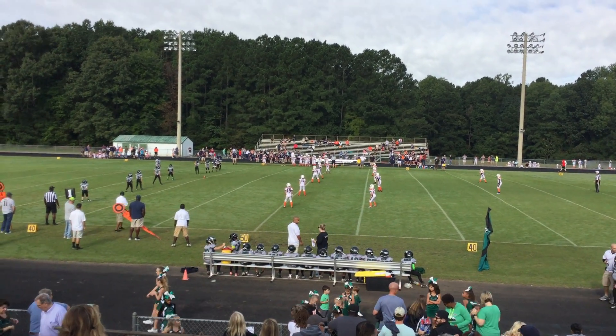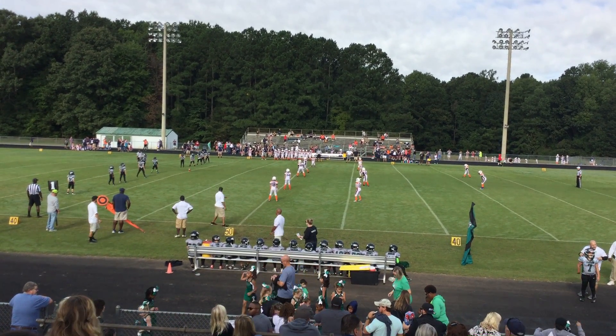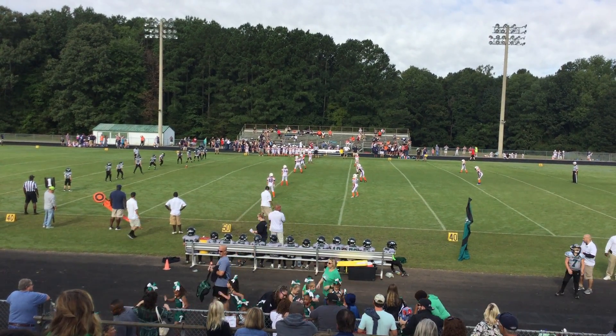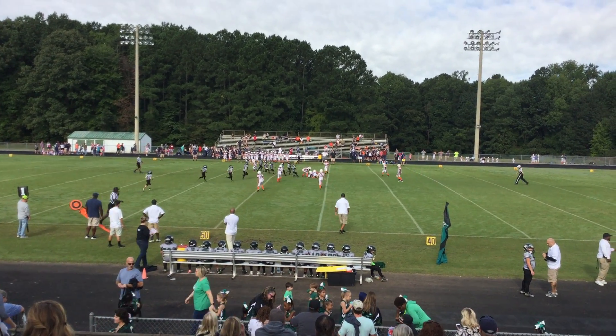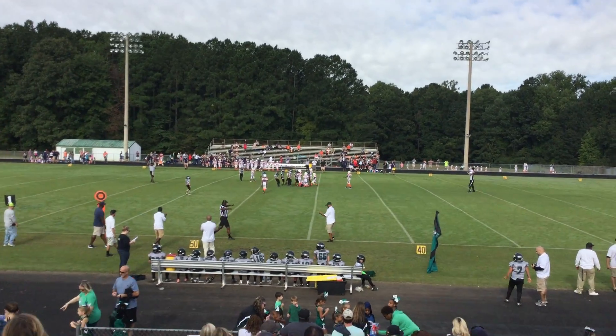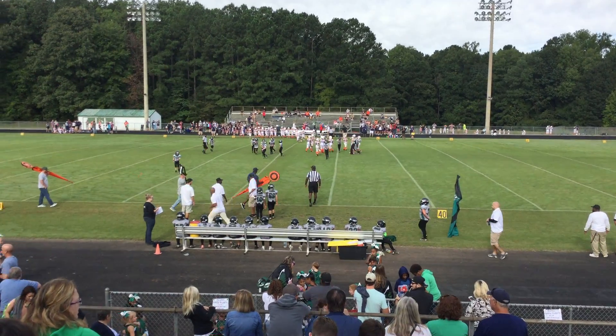All right, we're ready for the kickoff. Ball is kicked off, swift kick. Recovered at about the 46-yard line. We're hoping this will take over there.